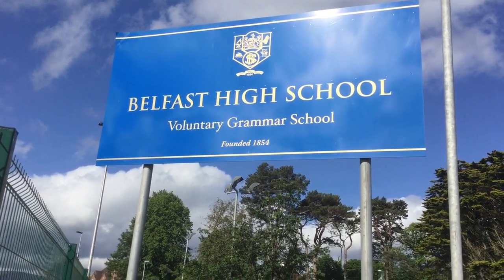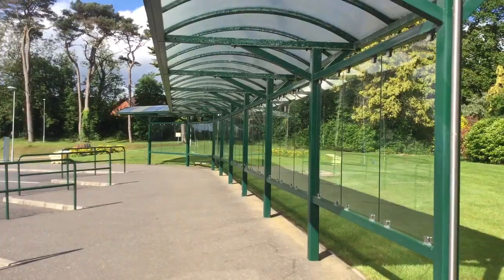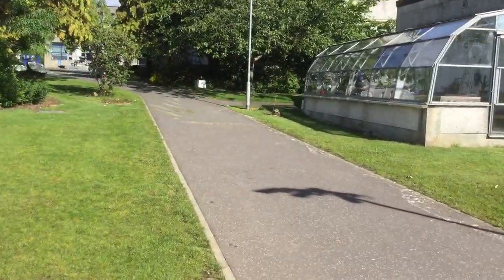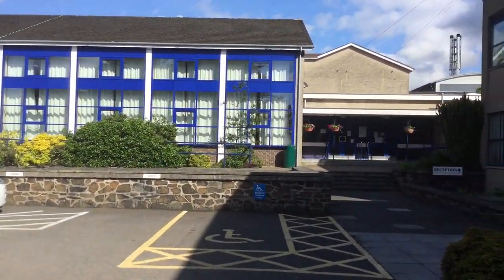Hi, welcome to Belfast High School. This is the drop-off area when arriving at school each morning and also the bus park. From here, follow the path to the front of the school where you will see the new music department and main entrance.